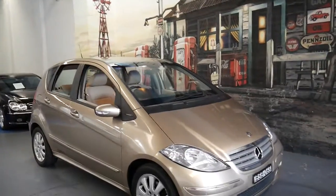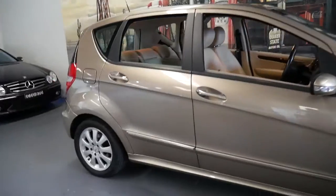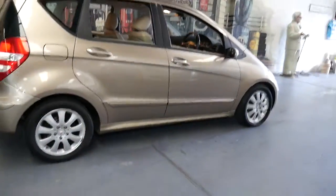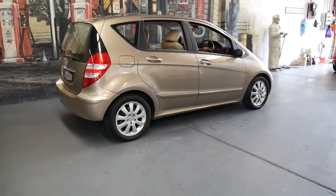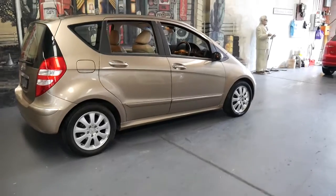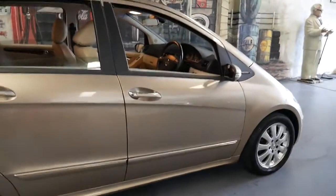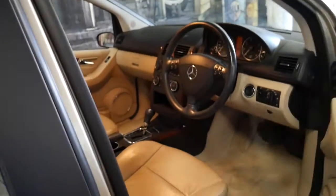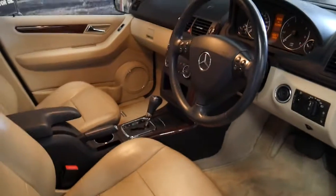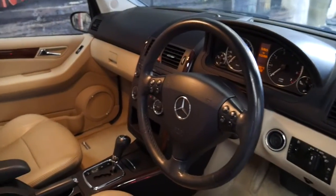Welcome to the Old Timer Centre. My name is Philip Tarrant and I'm talking to you today about this 2005 Mercedes A170. It's June beige in colour and it's an Elegance. It's got beige leather interior, wood grain, and it's done just a hundred and twelve thousand kilometres with a very good logbook service history.